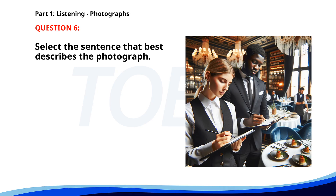Number six. A. A man is giving a speech at a conference. B. Several people are walking along a beach. C. People are waiting for a train. D. Two restaurant workers are taking notes. The correct answer is D: Two restaurant workers are taking notes.